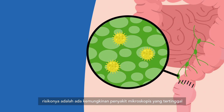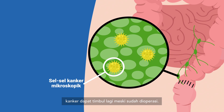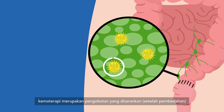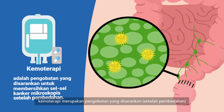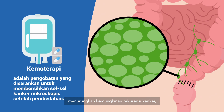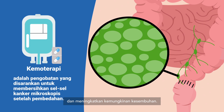In stage three colorectal cancer, the risk is that there could be microscopic disease left behind, and microscopic disease is why cancers can recur even after surgery. In this situation, chemotherapy is the recommended treatment to essentially mop up or kill the microscopic disease, decrease the chances of recurrence, and increase the chances of a cure.